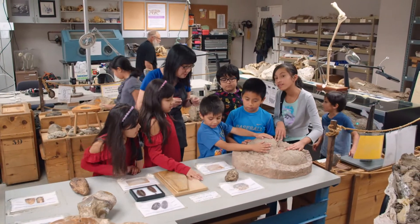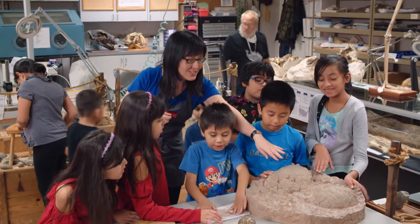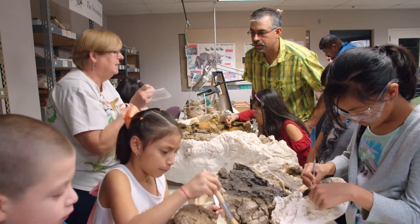Hi, I'm Sue. I'm a science educator. We're at the Oregon Museum of Science and Industry in the paleontology lab. I teach a class here where kids get to work with real fossils.